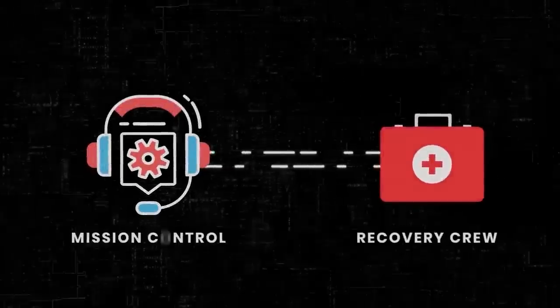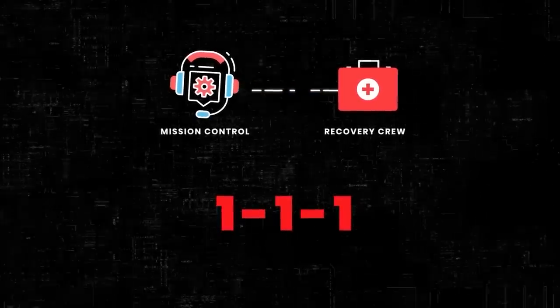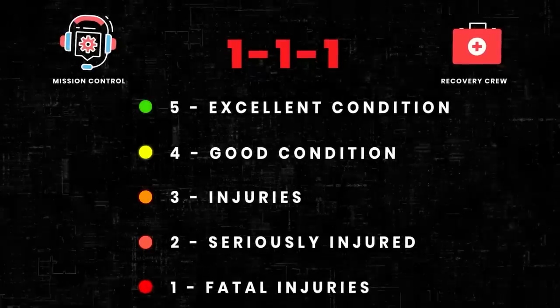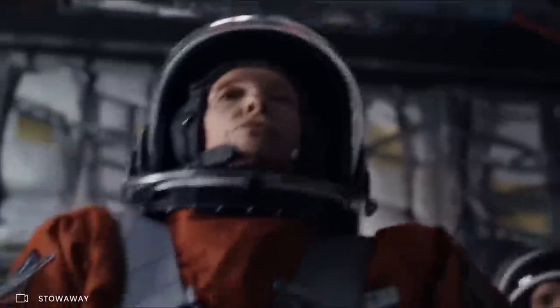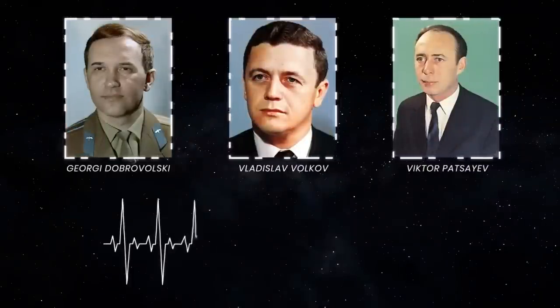The first contact between the recovery crew and mission control took the form of three numbers: 111. This was code representing the health of the cosmonauts — 5 stood for excellent, 4 for good, 3 meant injuries, 2 meant seriously injured, and 1 meant the injuries were fatal. Investigators concluded that Dobrovolski and Volkov had unstrapped themselves from their seats to try and find the leak. Their heart rates soared as they searched, but within just 50 seconds, Patsayev's pulse dropped and his body became starved for oxygen. Within 110 seconds, all three cosmonauts had perished from a faulty valve.